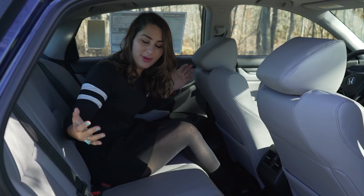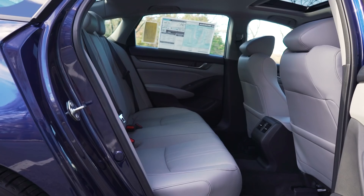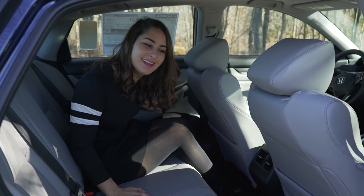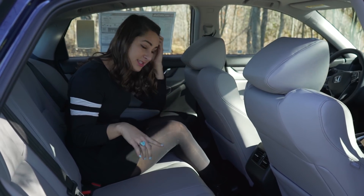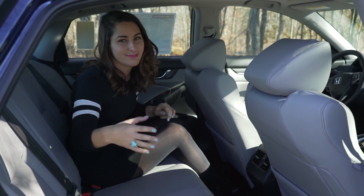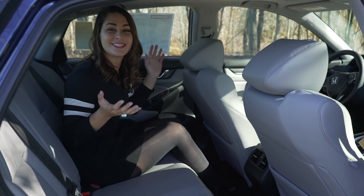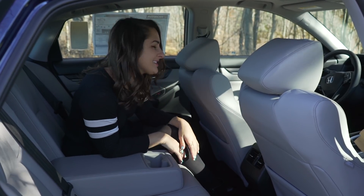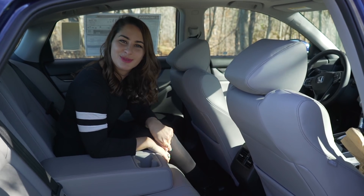Here we are in the back seats and they're super comfortable. My favorite part — rear heated seats, can you believe that? Amazing. There are also vents for the air, which I love, because without them you don't get heat or air conditioning back there. It is super climate-controlled back here. There are cup holders and an armrest too. Now let's take a look at the trunk.